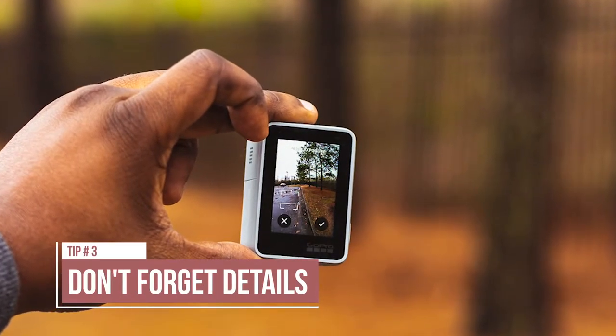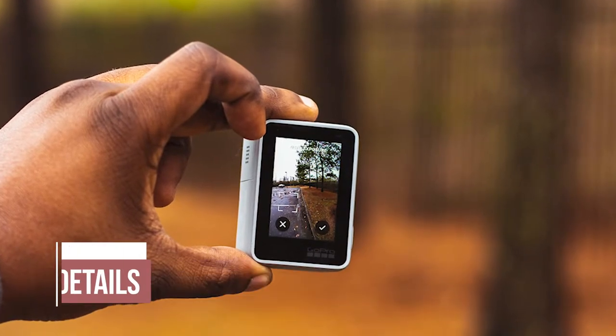The last tip is don't forget the details. In the case of the GoPro, I took several photos specifically close up of the light and specifically close up of the logo.